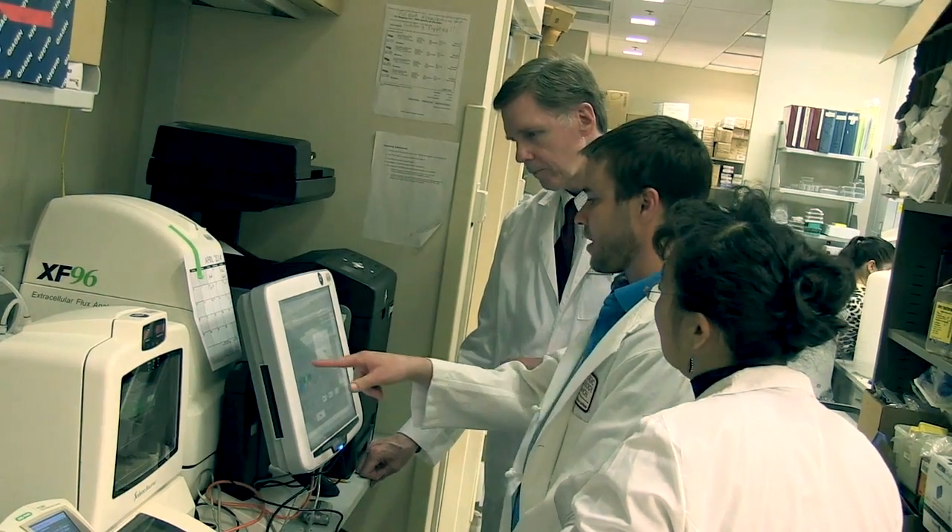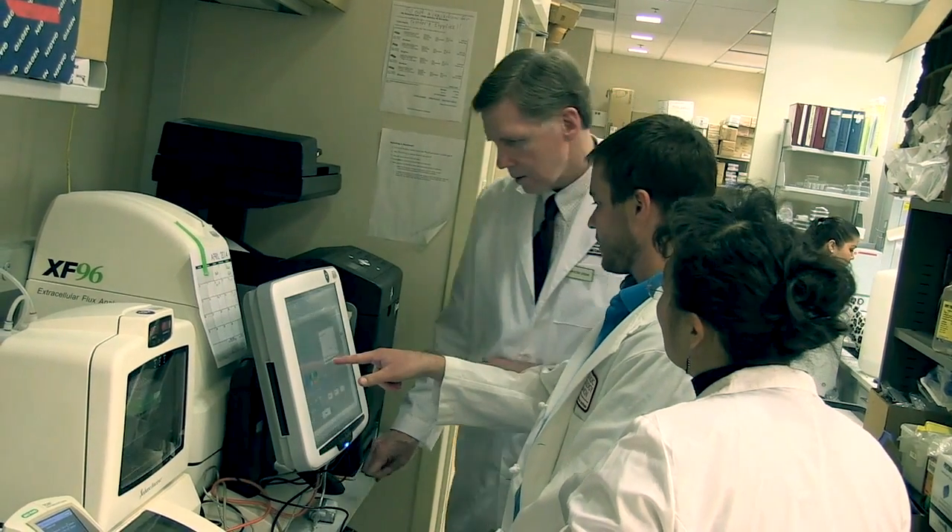This machine lets us analyze and develop the metabolic profile of these cancer cell lines, and also helps us evaluate response to therapy. We can put certain therapies in and see how they affect the metabolic pathways. It's really a remarkable instrument.